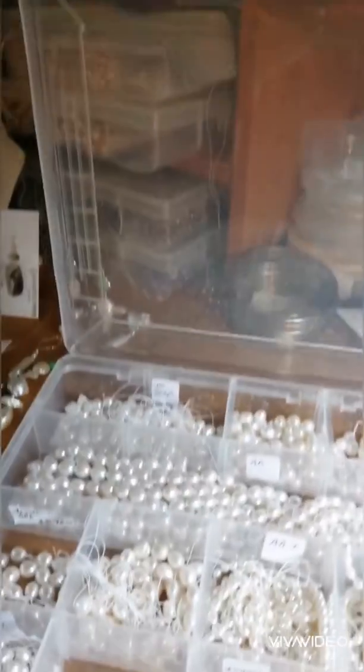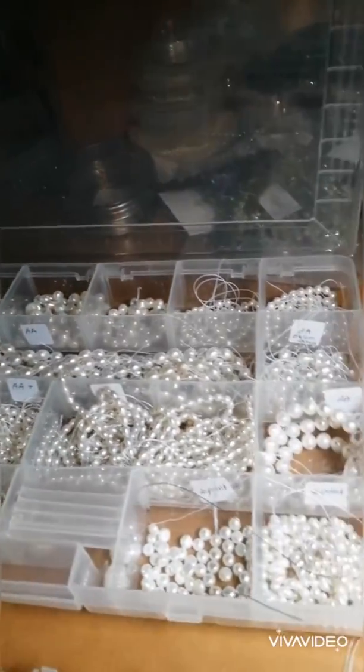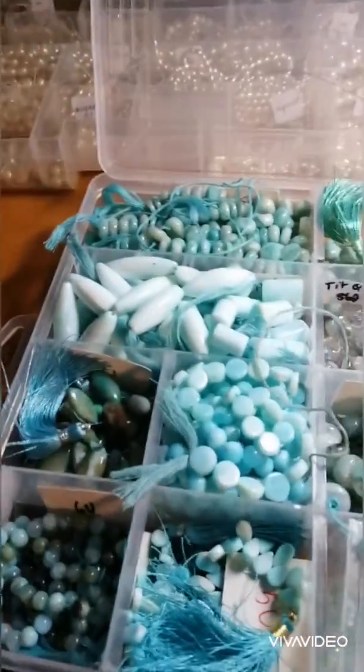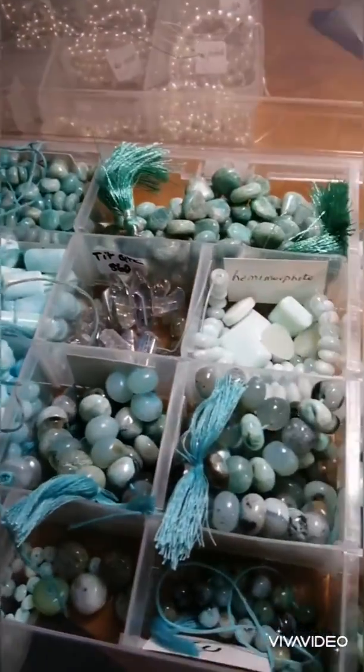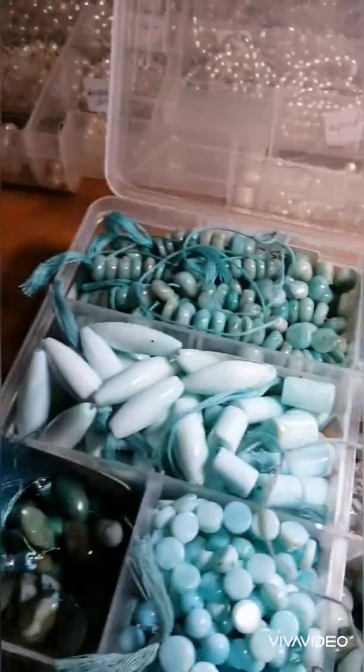Down here on my bench, I have a couple of containers out to show you. This one is cultured pearls. And this one contains a mix of blues — we have some amazonite, some blue opal, some hemimorphite, some beryls, and some titanium coated quartz.